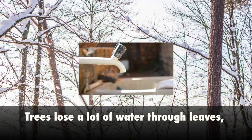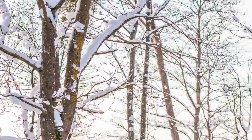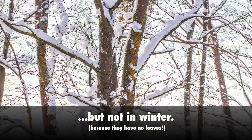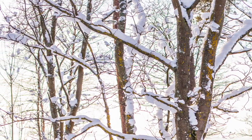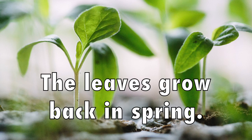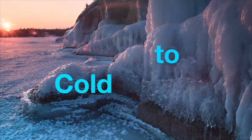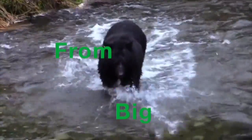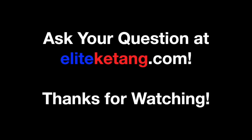Trees lose a lot of water through their leaves, and plenty of animals love to eat green leaves. But the trees don't worry about animals or water in the winter, because they've lost their leaves. And don't worry about the trees — the leaves grow back in spring.